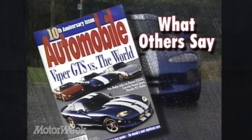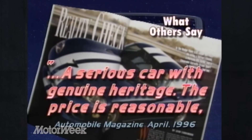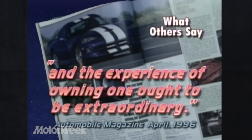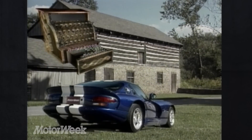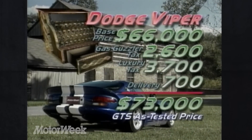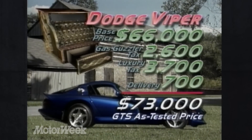A car that our friends at Automobile Magazine described as: "A serious car with genuine heritage. The price is reasonable, and the experience of owning one ought to be extraordinary." We agree on both points. With a $66,000 base price, plus $2,600 gas guzzler tax, $3,700 luxury tax, and $700 for delivery, the total price of $73,000 is well below that of many less interesting machines.